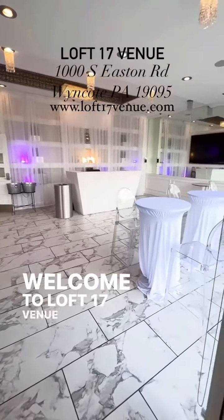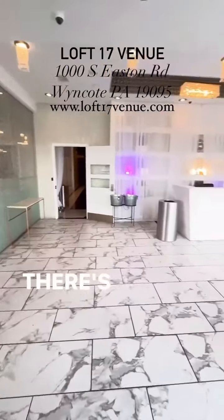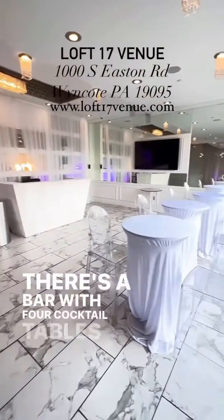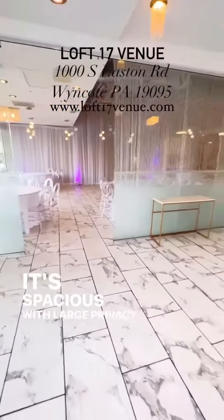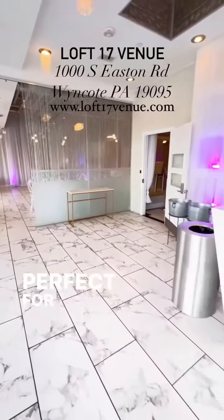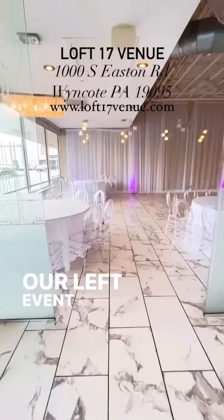Welcome to Law 17 Venue. Upon entering, you'll be in our cocktail room. There's a bar with four cocktail tables and eight stools. It's spacious with large privacy-style windows and perfect for socializing. There's plenty of standing room, and you can see through to our left event room.